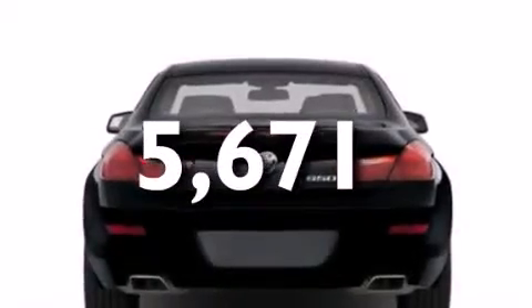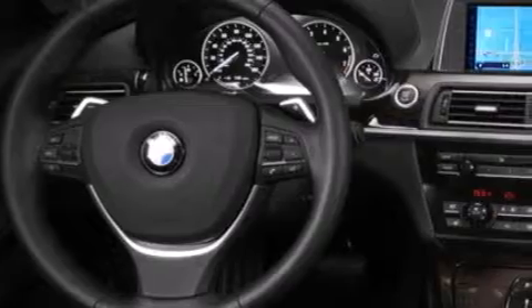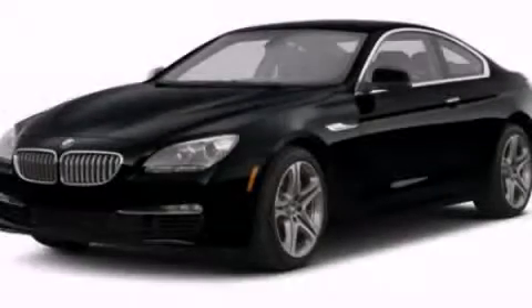With an EPA estimated rating of 33 miles per gallon on the highway, this automobile pays off in the long run. Call or visit us right now and arrange your test drive today.